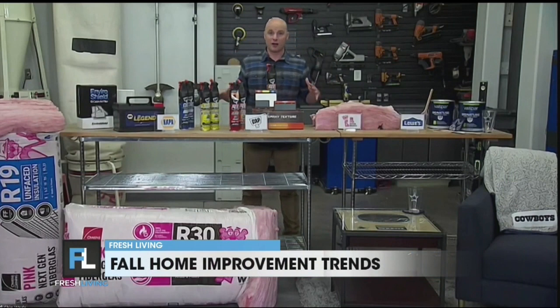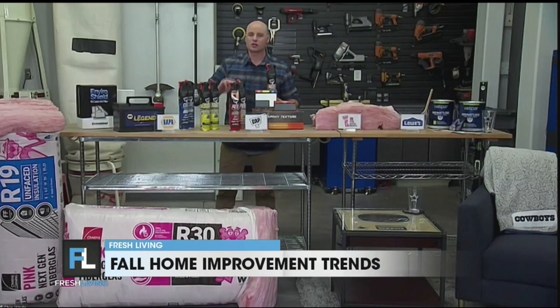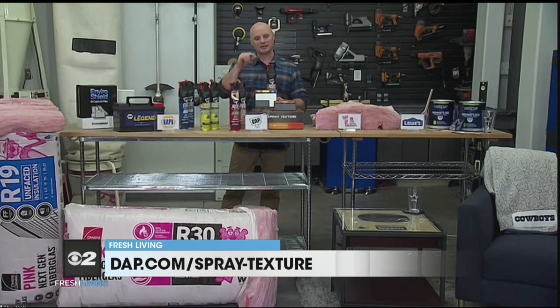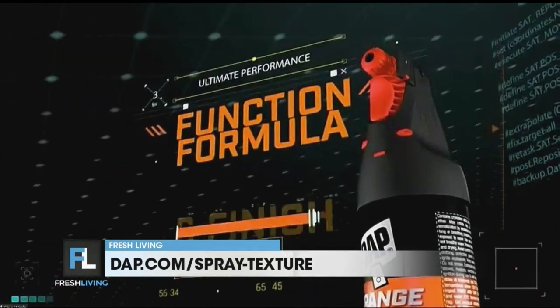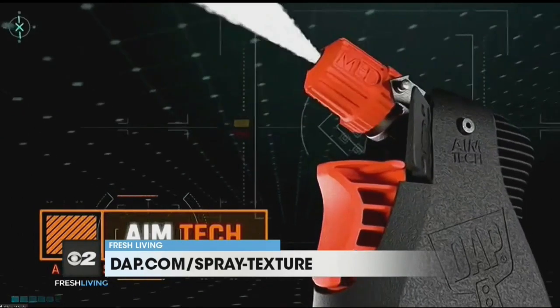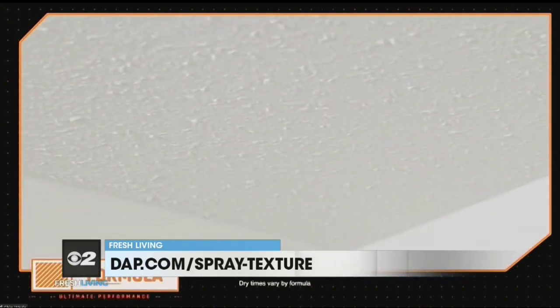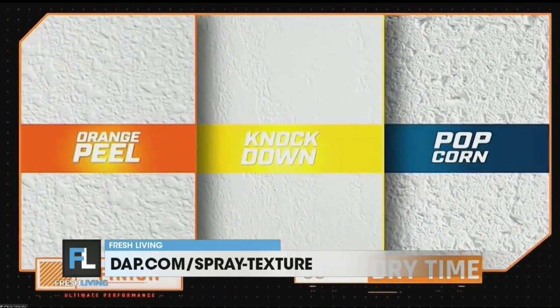Next up, you see all these cans in front of me — this is the new age in spray texture. I'm talking knockdown texture, orange peel texture for your walls or ceilings. Historically, applying spray texture has been really frustrating, messy, and inefficient. But DAP has a new 2-in-1 wall and ceiling spray texture application that is really simple and easy, due to a patent-pending 60-degree adjustable nozzle that allows you to do repairs on vertical, overhead, and hard-to-reach areas. No other spray texture application has this. You can find all the different textures at DAP.com.